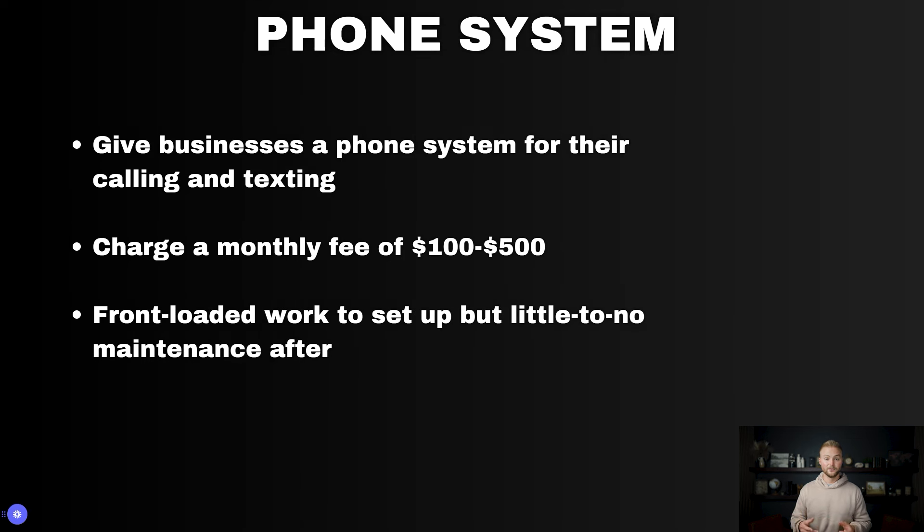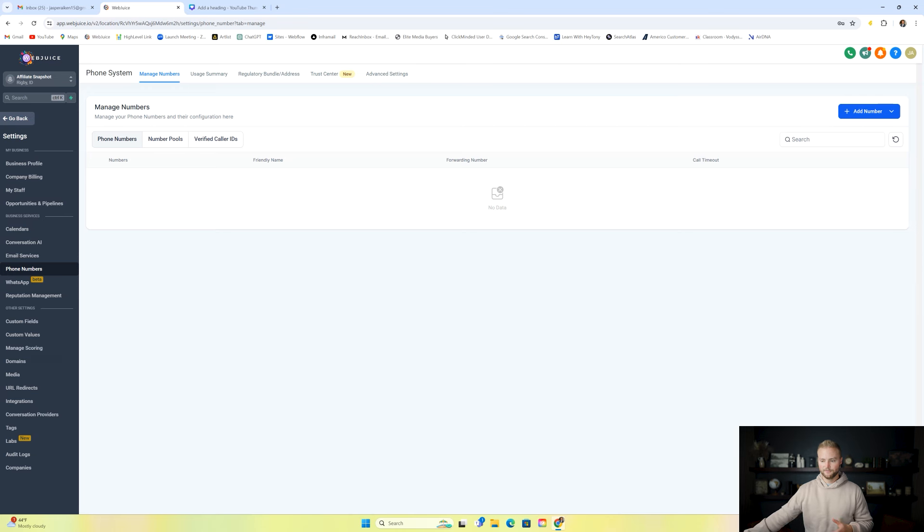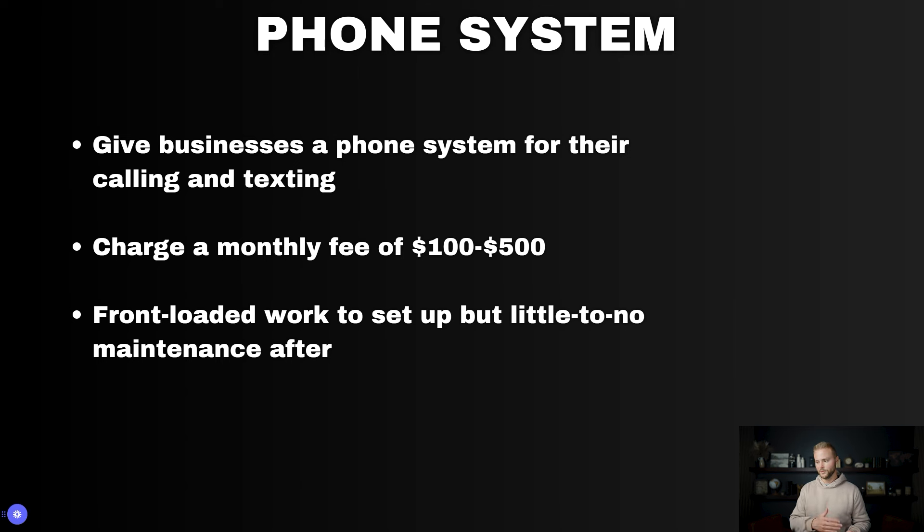The next thing you could sell businesses is a phone system. Inside HighLevel, under settings and phone numbers tab inside each sub account, you can purchase phone numbers to send text messages and make phone calls — this could completely replace any phone system they're currently using. This is a standalone service many companies offer, and HighLevel can do this plus much more. Most other companies charge between $100 to $500 a month depending on usage. It's a little front-loaded work to buy the phone number and set up A2P registration, but after that it's little to no maintenance.